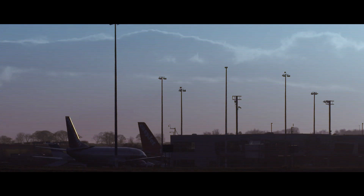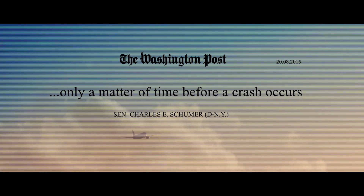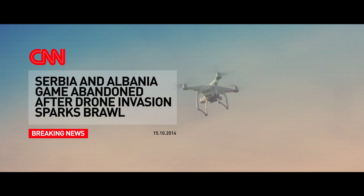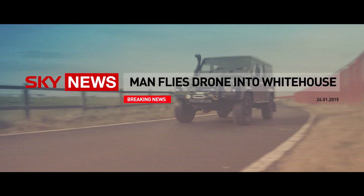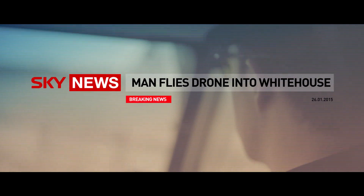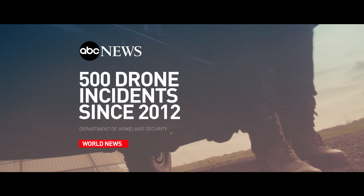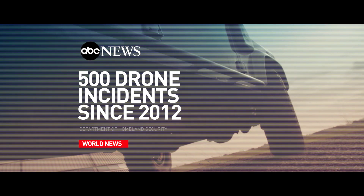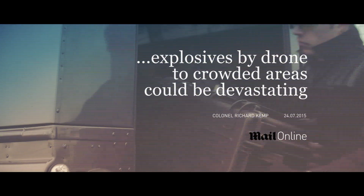The proliferation of cheap and easy to fly drones has triggered a rise in the number of incidents where the safety and security of individuals and facilities has been compromised. Drones have infiltrated the security of heads of state, delivered contraband into prisons, photographed private film sets and the property of celebrities. Attempts to protect using conventional weapons have failed.